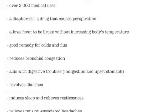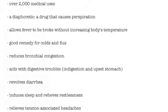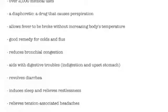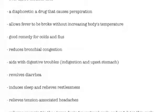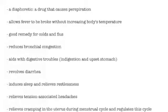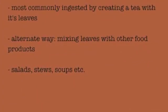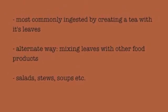Catnip has over 2,000 medical uses. It is a great diaphoretic, meaning that it is a drug that causes perspiration, which allows for fevers to be broken. Therefore, it is a good treatment for colds and flus. It is also a good remedy for bronchial congestion and digestive troubles. Catnip has calming and relaxing properties, which help with relieving tension-associated headaches and relaxing the digestive system to help with obstructions in the colon. It can also be used to relieve cramping during the menstrual cycle and regulate this cycle. Catnip is consumed most commonly by creating a tea with its leaves, and it can also be mixed with other foods to create salads, stews, and soups.